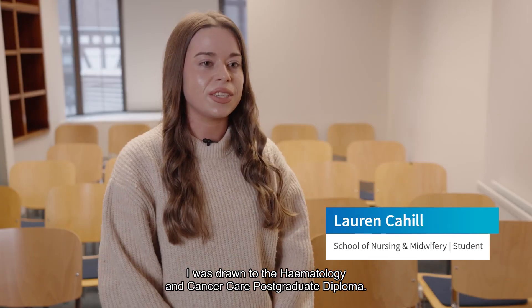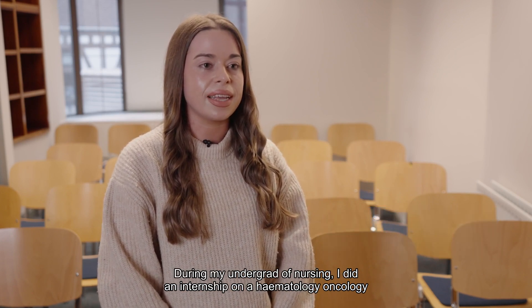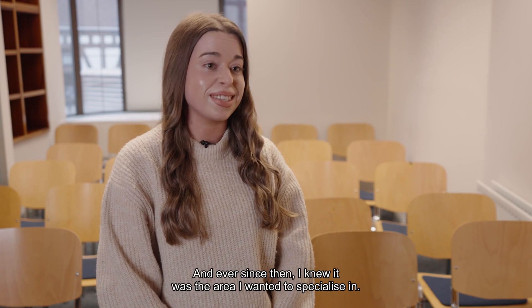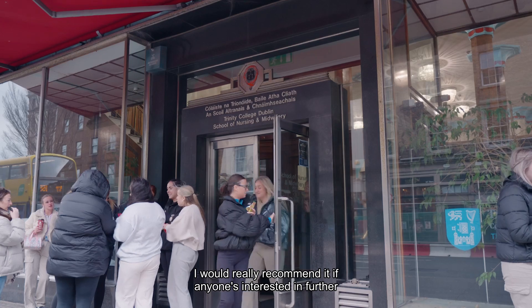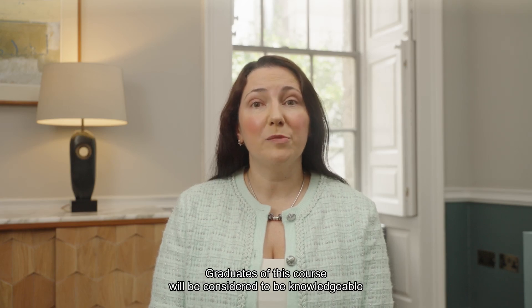I was drawn to the haematology and cancer care postgraduate diploma during my undergrad. During nursing, I did an internship on a haematology oncology inpatient ward, which I really enjoyed, and ever since then I knew it was the area I wanted to specialize in. I would really recommend it if anyone's interested in further developing their skills or knowledge in cancer care or haematology.